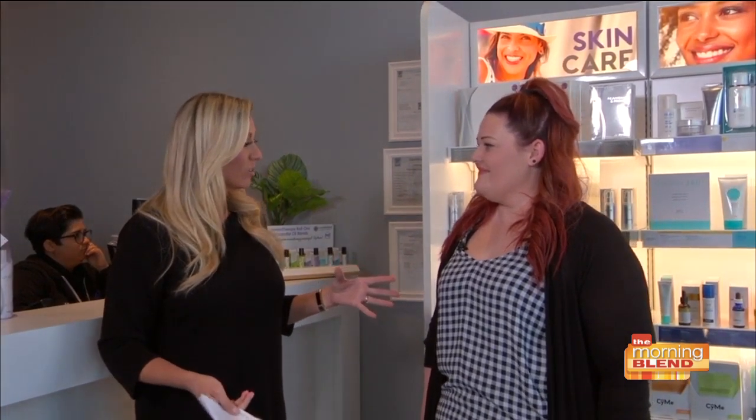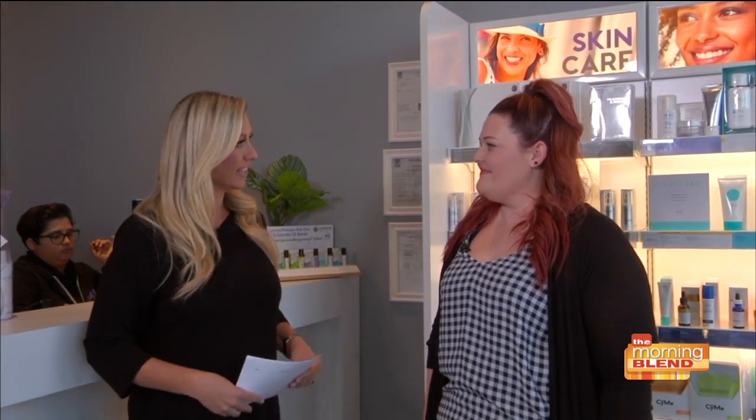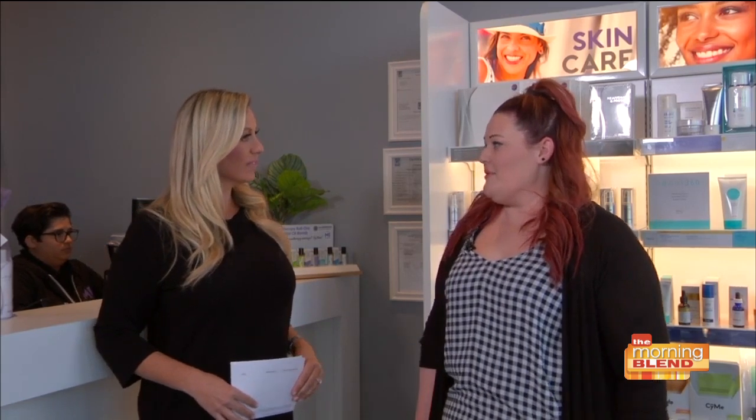We know that you have great massages, but you also have a fantastic skin care line. You're one of the leaders when it comes to skin care, right? Yeah, we're actually the number one provider in the United States for healthy skin facials.